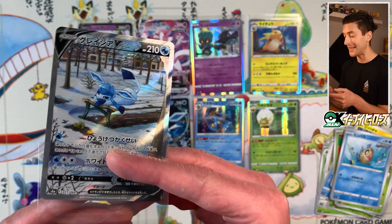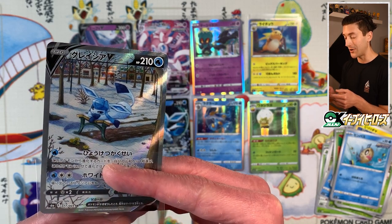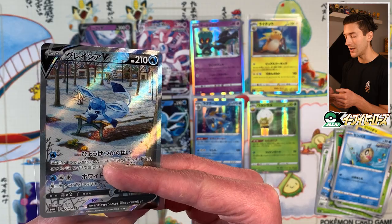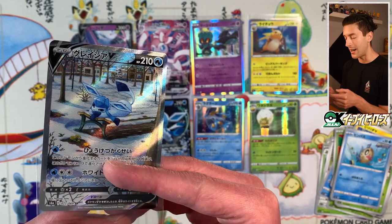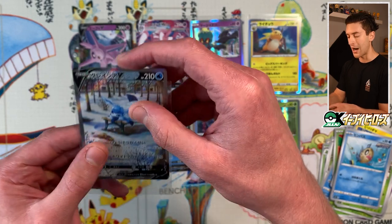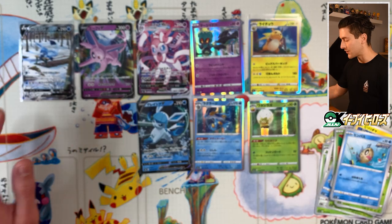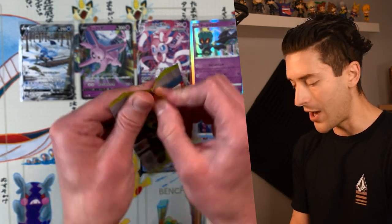These cards are not easy to hit — they are not easy to hit. I have been incredibly lucky with Eevee Heroes. I'm just thanking my lucky stars. This is why you sacrifice for special arts — that is a stunner, absolutely stunning. I could just tell when I saw the top of the card that it was going to be the special art. What a banger from one box — that's a win already.